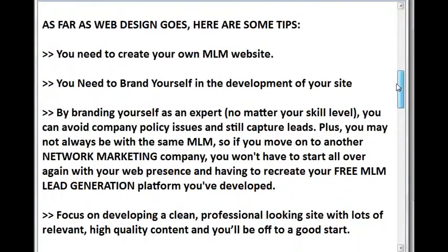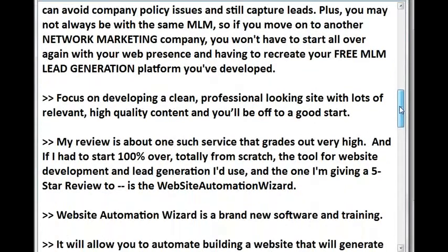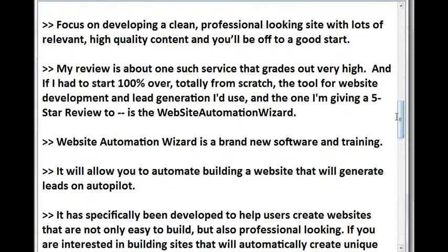As far as web design goes, here are some tips. You need to create your own MLM website. You need to brand yourself in the development of your site. By branding yourself as an expert, no matter your skill level, you can avoid company policy issues and still capture leads. Plus, you may not always be with the same MLM, so if you move on to another network marketing company, you won't have to start all over again with your web presence and having to recreate your free MLM lead generation platform you've developed. Focus on developing a clean, professional looking site with lots of relevant, high quality content and you'll be off to a good start.